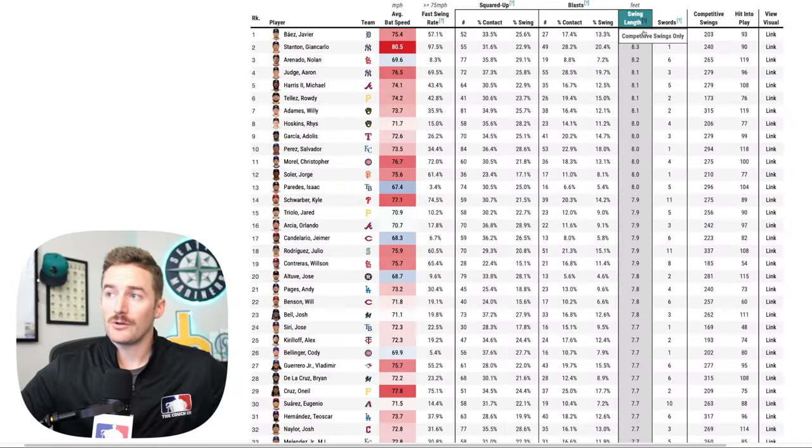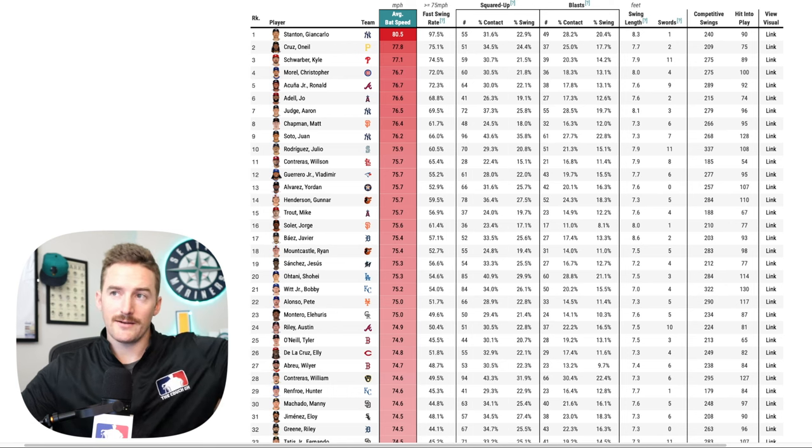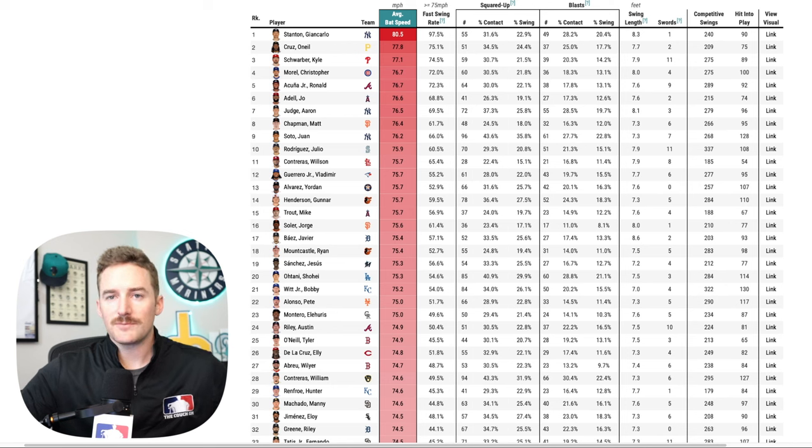You'll also notice that Giancarlo Stanton has the second largest swing length — with a longer swing and a faster swing, he's able to create more potential energy, which launches the ball. The guys with the highest average bat speed are the biggest power guys in the game: Giancarlo Stanton, O'Neal Cruz, Kyle Schwarber, Aaron Judge, Juan Soto, Julio Rodriguez, Vladimir Guerrero Jr., Yordan Alvarez, Gunnar Henderson. You'll also notice that the guys who swing the bat the hardest have quite a bit of swing and miss — they're okay with that because when they make contact, it's going to go a long way.